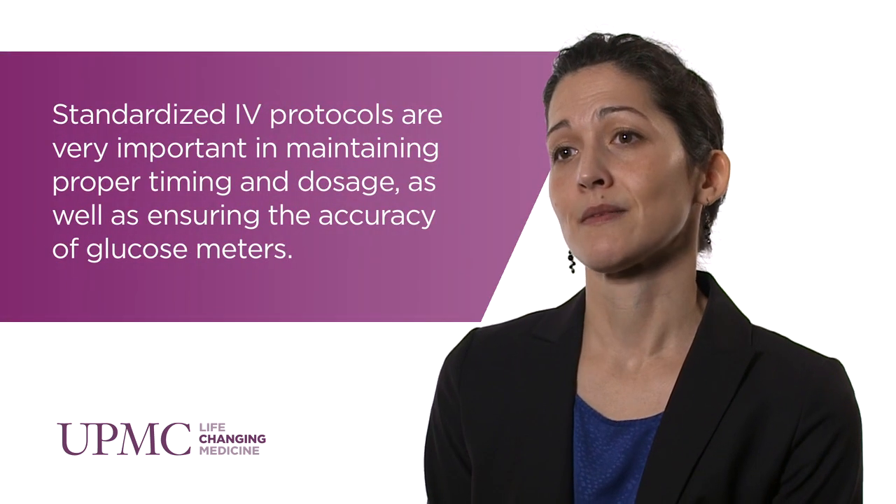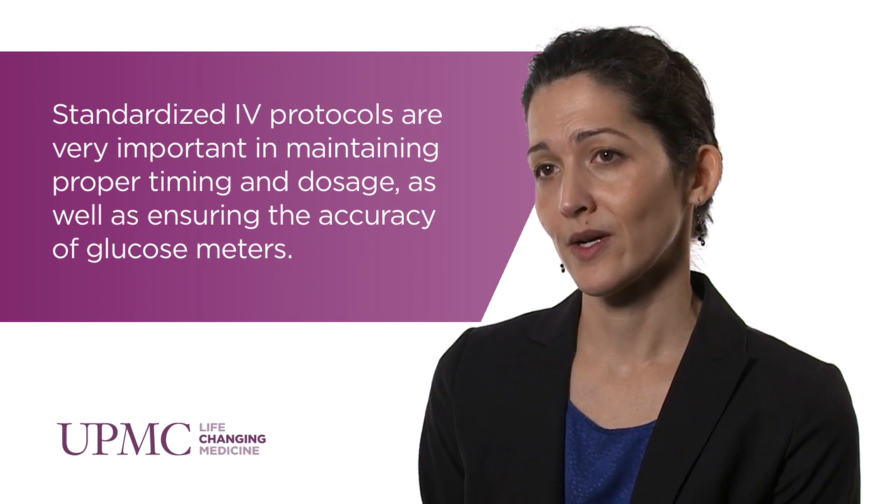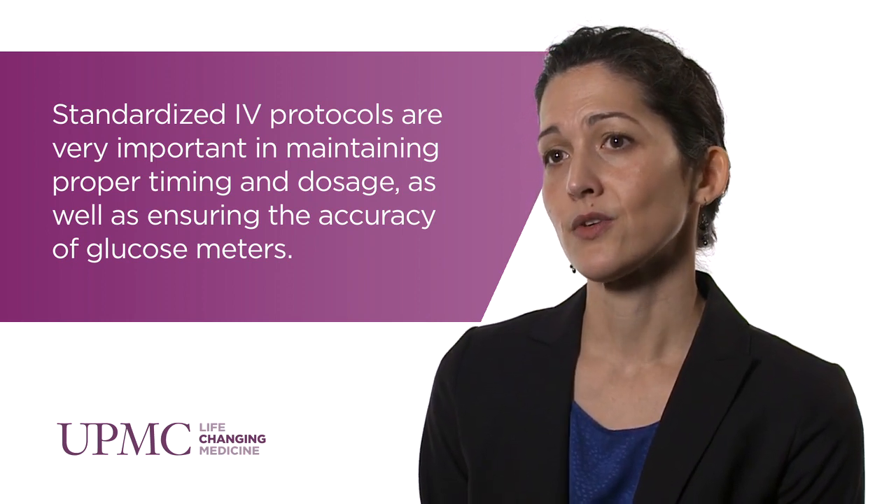It's extremely difficult to safely prescribe insulin in the hospital. Patients' nutritional status and clinical status change frequently, and insulin needs to be adjusted based on those factors. It also needs to be properly timed with respect to meals. This requires frequent glycemic monitoring that is also properly timed with respect to meals, using blood glucose meters that are reliable and accurate.